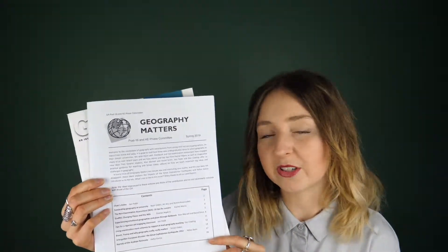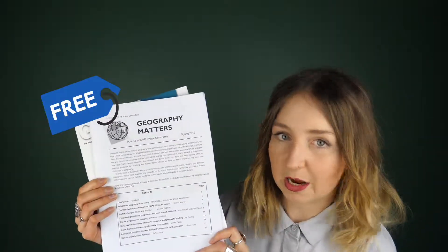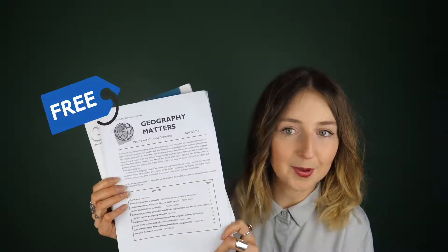It has topics based on A-levels, whether it's the NEA or up-to-date subject knowledge. This is free to download and I'll put the link below for you to check out.